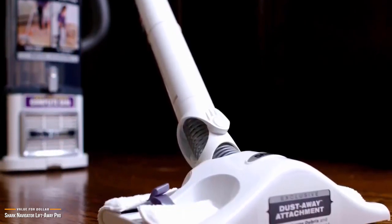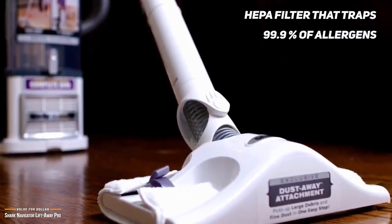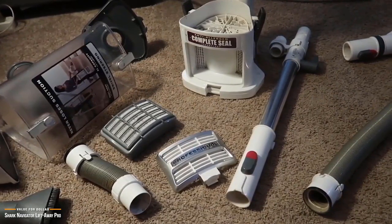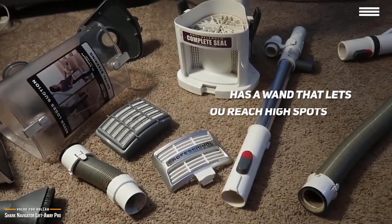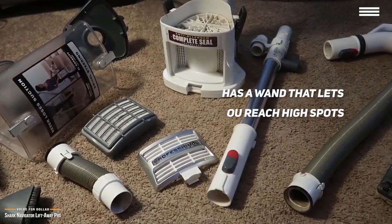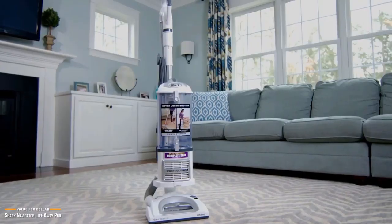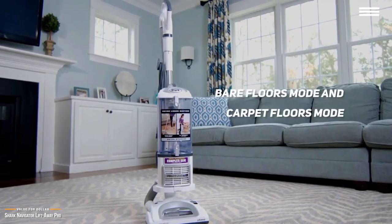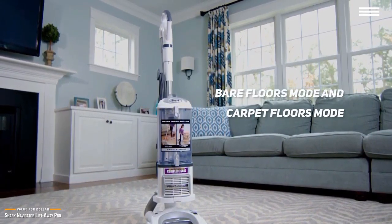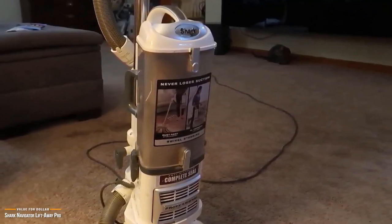With Complete Seal technology and a HEPA filter that traps 99.9% of allergens, it's a great choice especially for allergy sufferers. In canister mode, the long flexible suction hose can be lengthened with a wand to reach high spots and tackle cobwebs. A dusting brush, crevice tool, and pet power brush are included. The Lift-Away Pro has two floor settings — one for bare floors where suction does all the work, and one for carpets where suction is paired with a motorized brush.